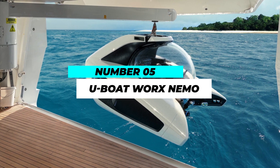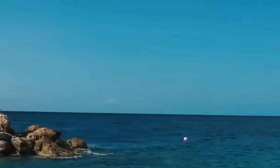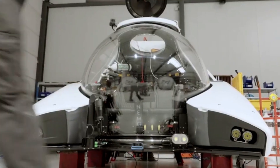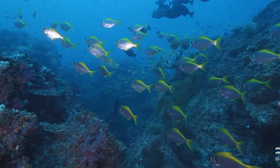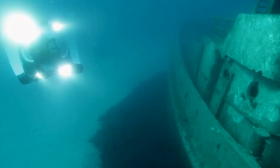Our number 5 pick is the U-Boat Works Nemo. This personal submarine offers the best of both worlds — the thrill of adventure and the lap of luxury. With its compact size and unmatched maneuverability, the Nemo can take you through coral reefs, shipwrecks, and more. Its large windows offer breathtaking views of the ocean's hidden treasures.